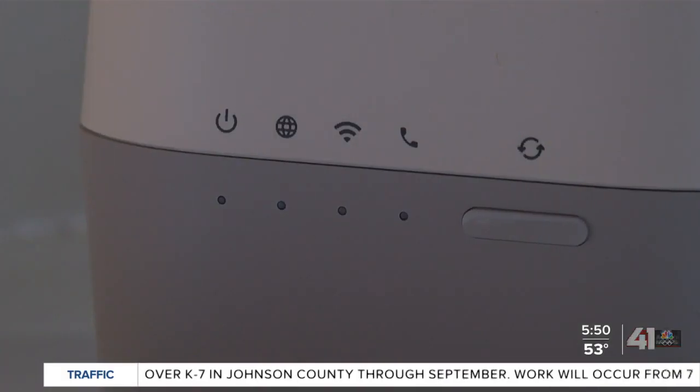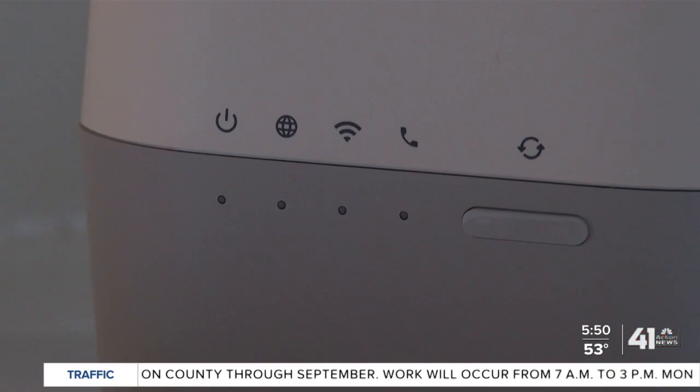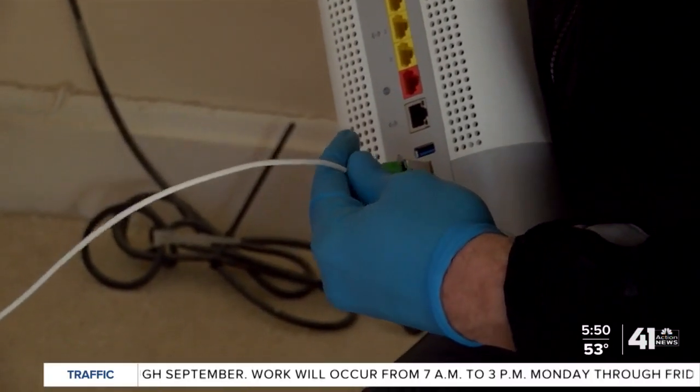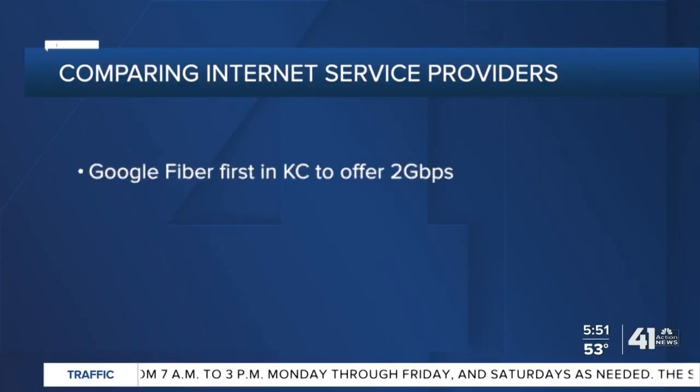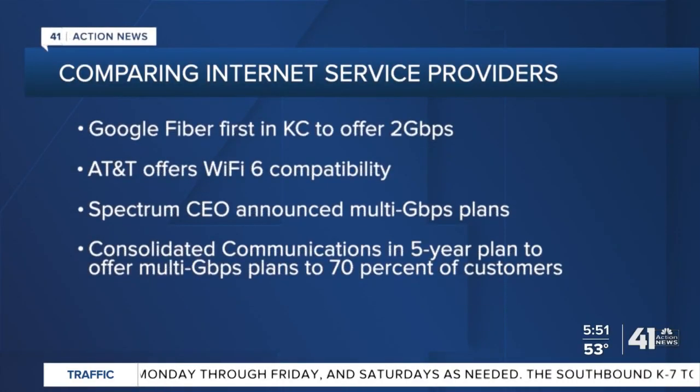Two gig and Wi-Fi 6 work together to be fast. To get internet from Google Fiber costs $100 per month. We asked some of the other internet service providers in town about their speeds — three of the other big players offer one gig service. AT&T said its technology allows Wi-Fi 6 users to get maximum performance from their devices.